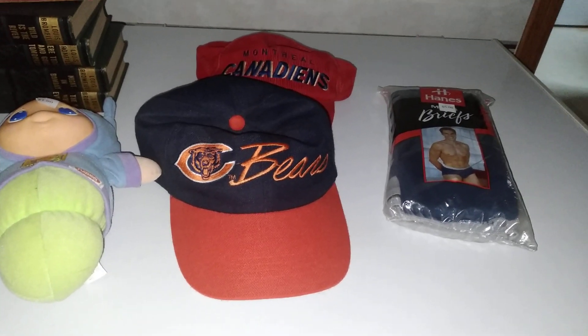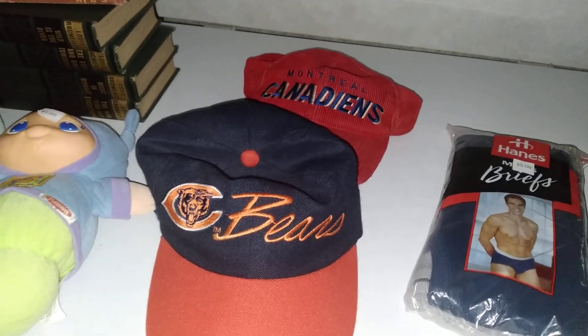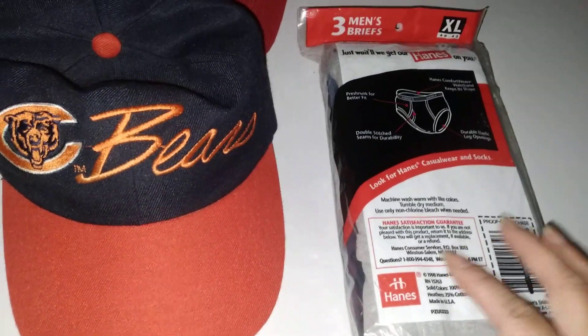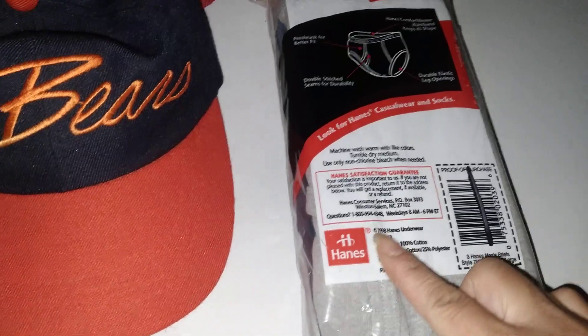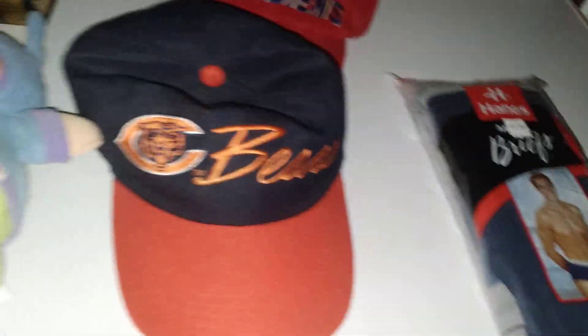Hello, it's Autumn with today's thrift haul. Let's see how I spent $14 today — got a bunch of goodies. The biggest, most expensive purchase of today, and it's an old still-sealed one, extra large, and this one looks old.